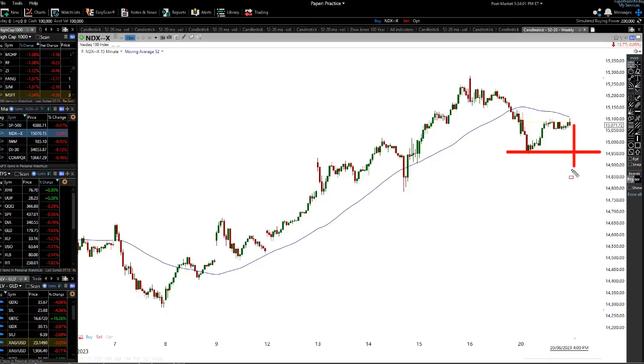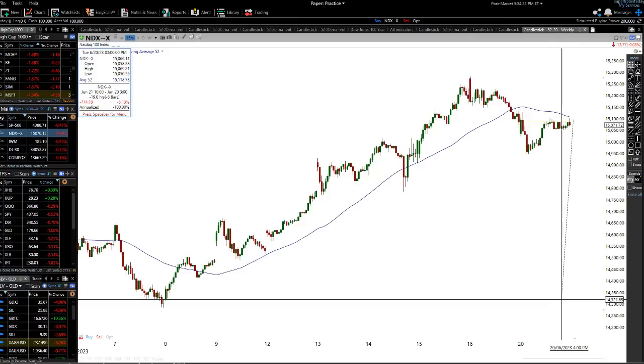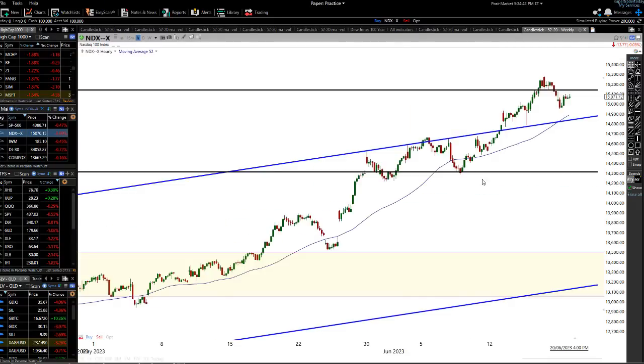A break below 14,950 would tell us we're getting ready for a really strong move, probably back down towards the 14,300 level, which is a significant prior low. That would likely represent a four to five percent move on the downside. Going to the hourly charts, that level would then represent a false breakout type of move.